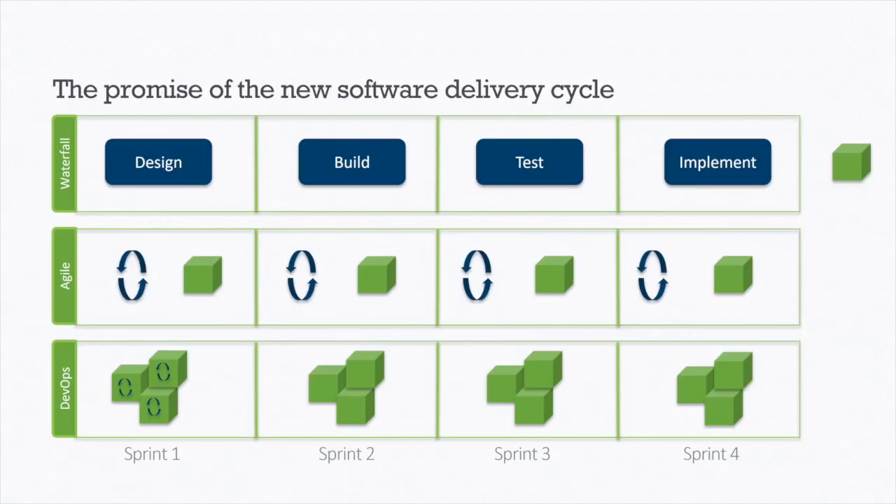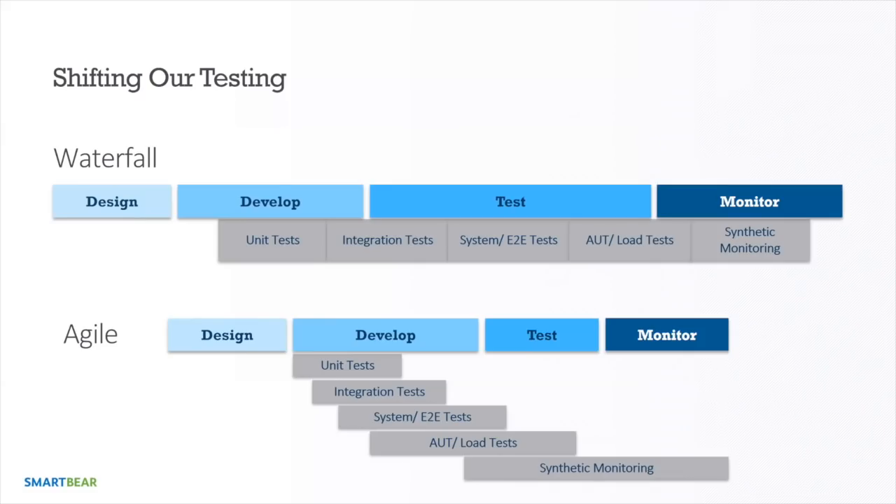In a DevOps approach we're continuously getting value out there without the cadences waterfall grew up with. There isn't less testing in agile DevOps — the phase is simply broken down, sped up, and spread out. We have testing happening in the design phase, the build phase, throughout the entire SDLC. But because speed has increased, there's tremendous pressure on testing teams to keep up. We're moving testing left as well — more unit testing, integration testing, and end-to-end and load testing within the development area.